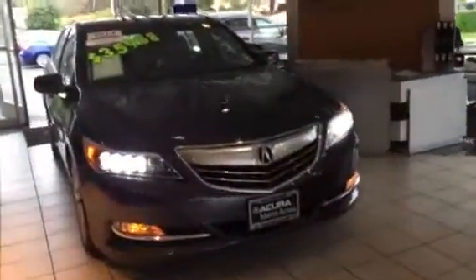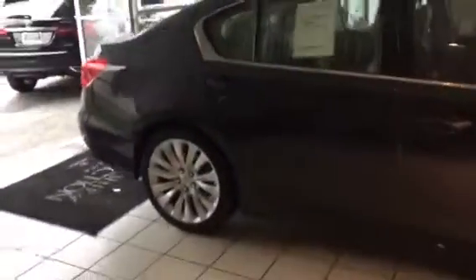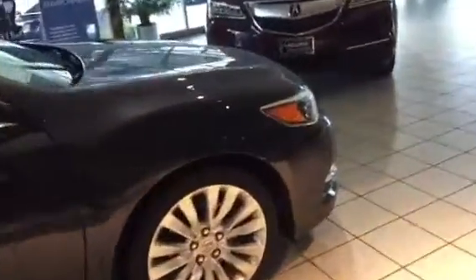Here we've got a legendary vehicle — the flagship sedan offering from Acura. I'm Daniel, your product specialist, and I'm going to show you a couple of neat tricks about this car. This certified pre-owned, single-owner, large vehicle is equipped with a ton of great features.